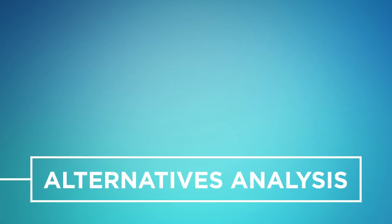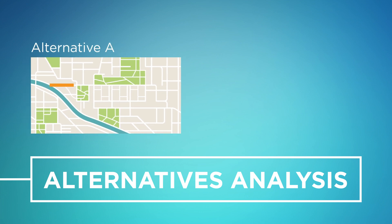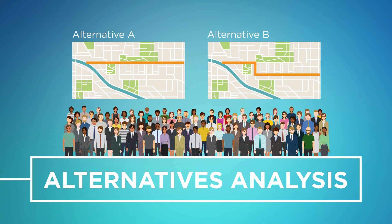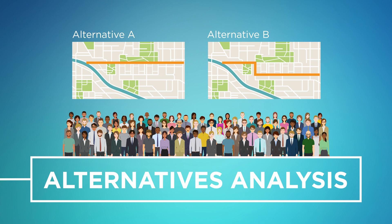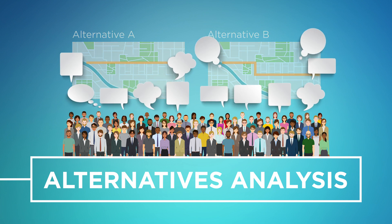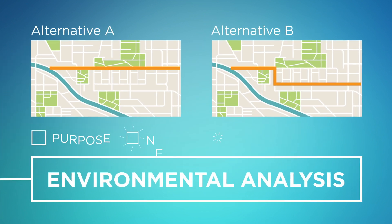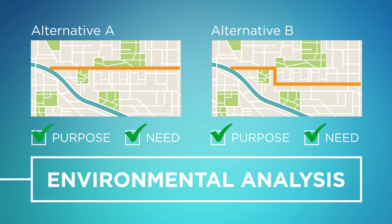Next, potential transportation alternatives are developed. The alternatives to be evaluated are informed by previous studies, local planning efforts, input from the public, other stakeholders, and from technical analysis of traffic and safety data. The alternatives are then developed by the project team and presented to the public in various ways, such as public meetings or online where community input is gathered. After the initial alternatives are evaluated, the alternatives that meet the purpose and need will be carried forward for further environmental analysis.